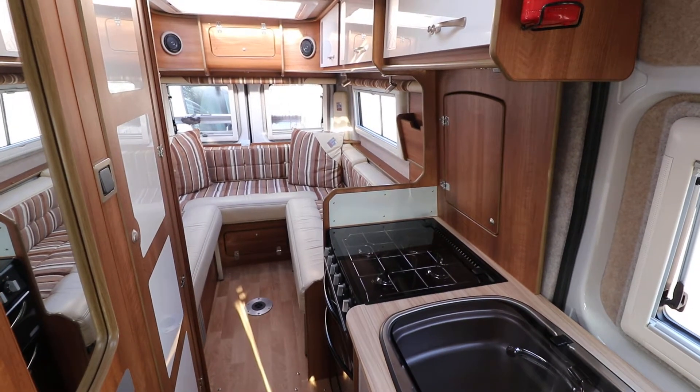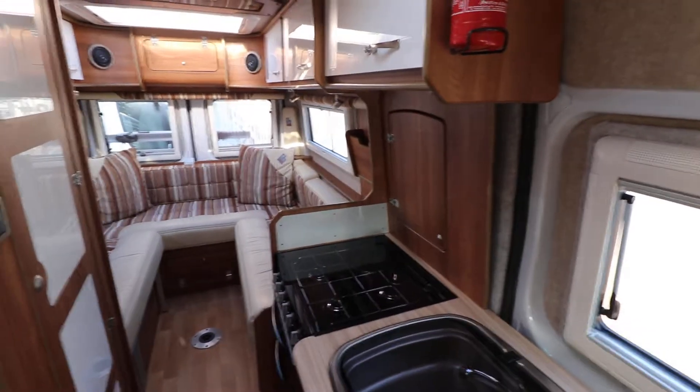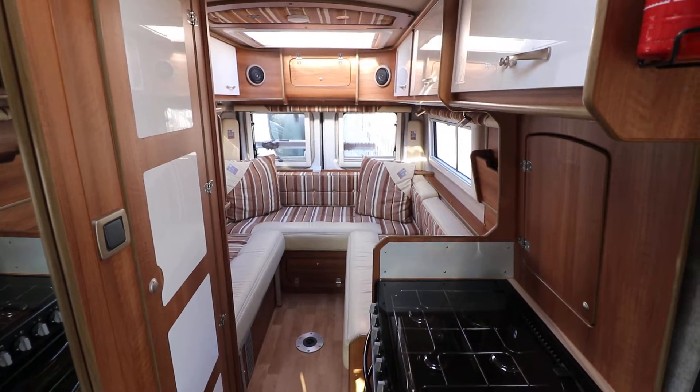So it's ideal for everyday use. It's got Truma heating and hot water system as well. If you're interested in seeing this IH630, you can contact us on 0115 930 3140.